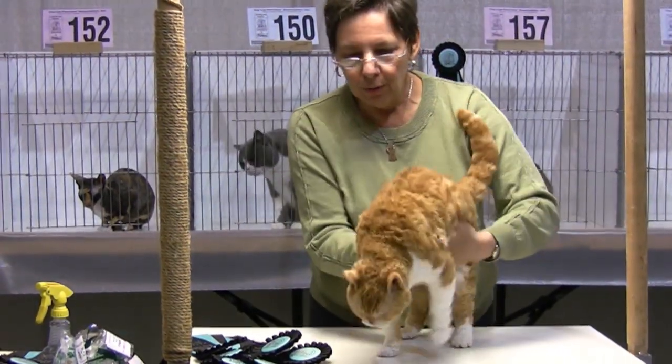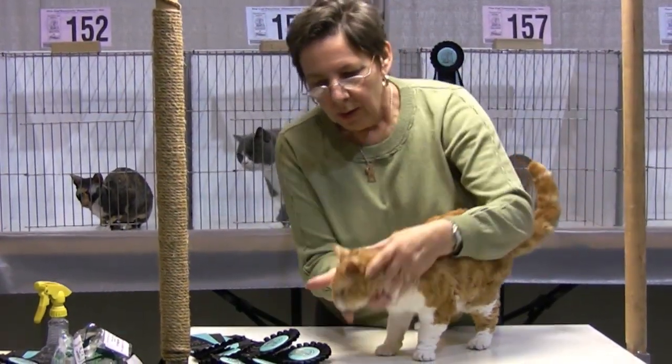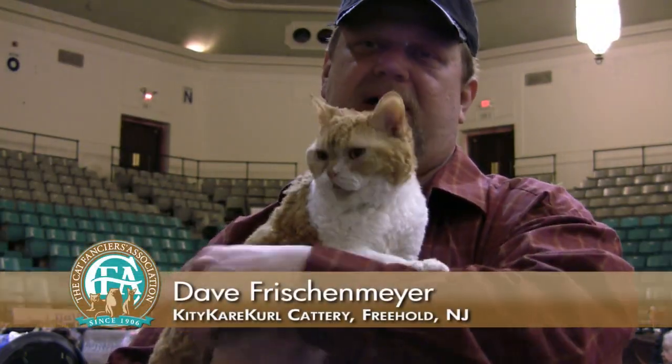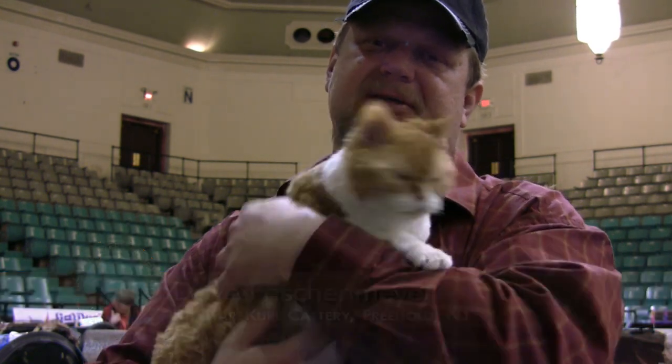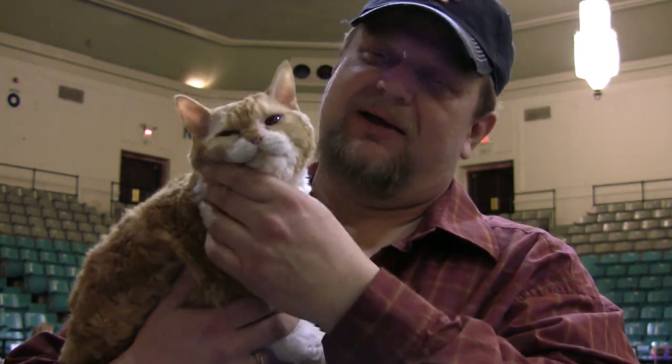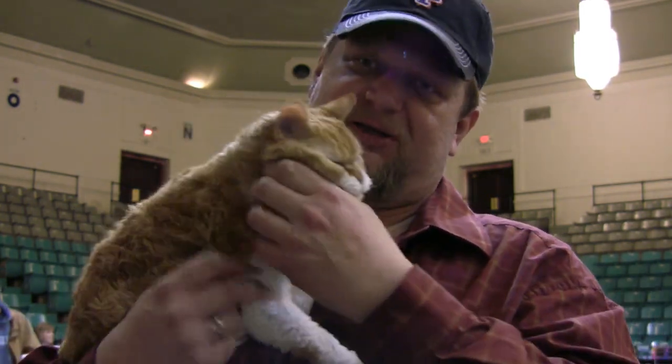Beautiful coat, good body, good ear set. This is my Selkirk Rex. She's a grand premiere — she was a mommy. She had beautiful kittens that are grand champions. I have a cat that's the second best in the country right now — very proud of these guys. They've got a sweet, sweet disposition. They're kind of goofy. If someone falls off a piece of furniture, it's usually a Selkirk.